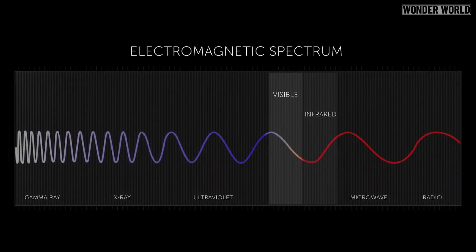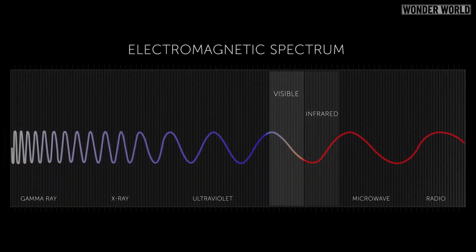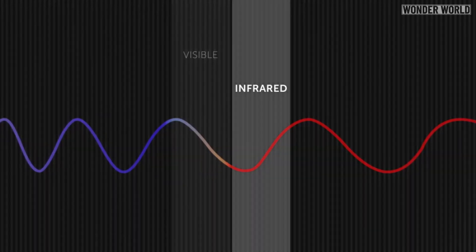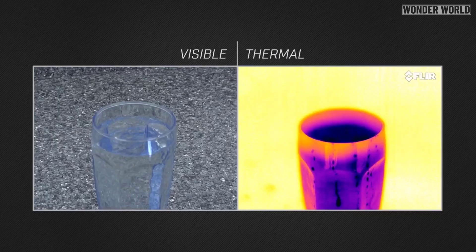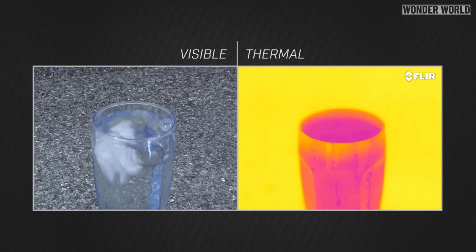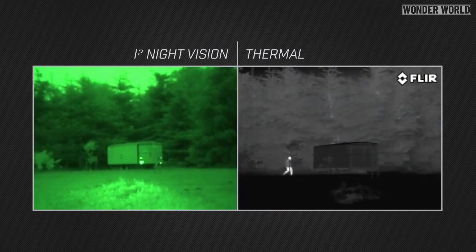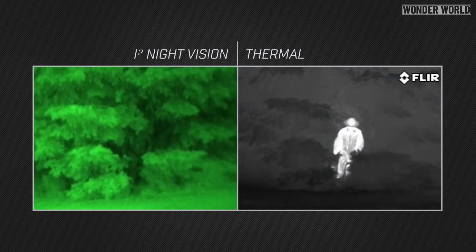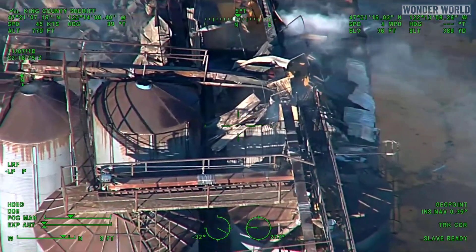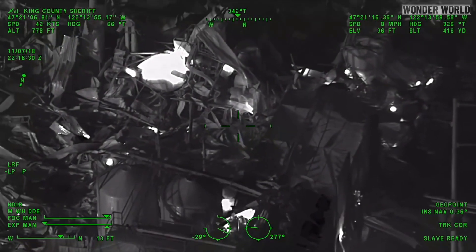FLIR cameras capture infrared energy, which is the heat transferred by electromagnetic waves — radiation at wavelengths longer than what we can see with the naked eye. Any object with a temperature above zero Kelvin emits heat, and a thermal camera can see even in total darkness. But this isn't like typical night vision, which requires and amplifies small amounts of visible light. Thermal or infrared cameras don't need any light at all — they are highly useful and effective in the light of day or the dead of night.